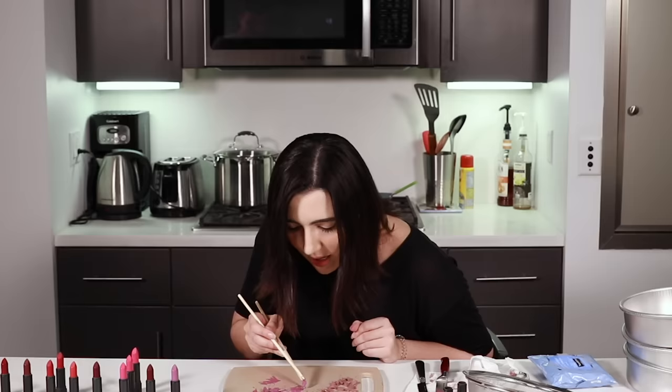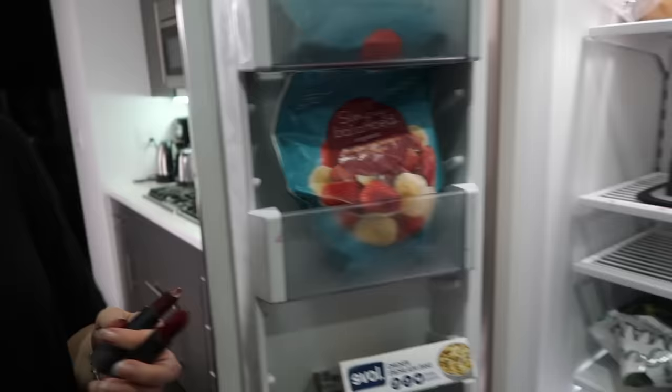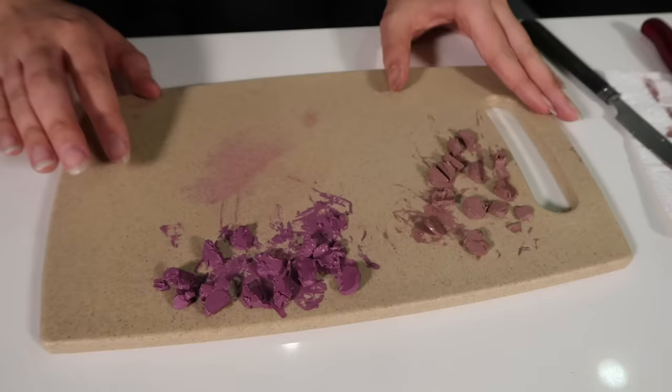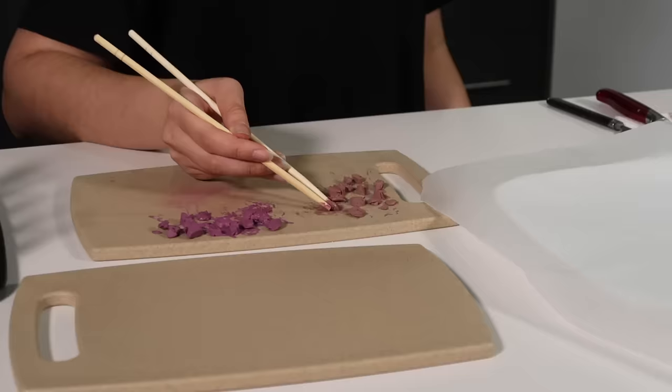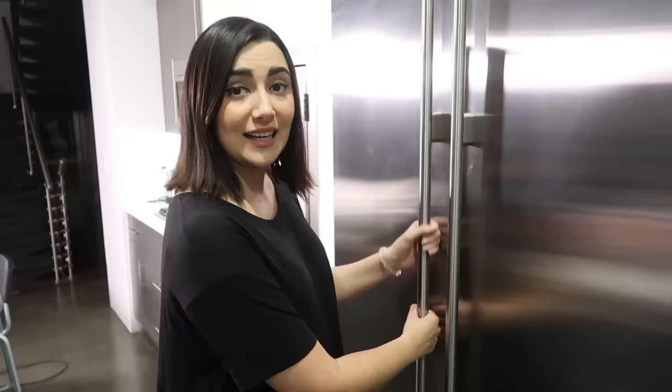I'm probably better with chopsticks than I am with knives. I wonder if I should freeze them before chopping, because right now I'm getting a lot of sticking and softness. If they were a little crispier they'd be better to cut. Going forward I'm going to use some parchment paper because the lipstick is sticking to the cutting board a lot. I'll transfer them by chopstick while the other lipsticks are in the freezer. My chopstick skills are really being tested right now, and they are coming up medium.